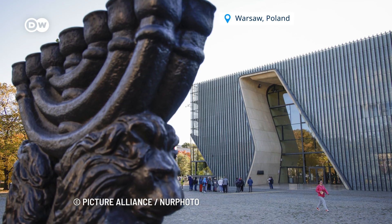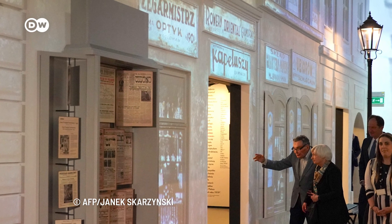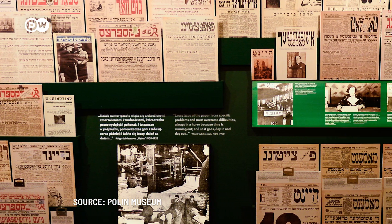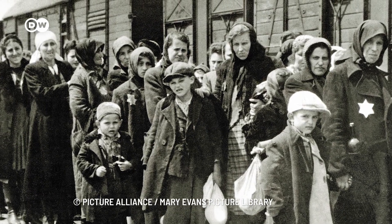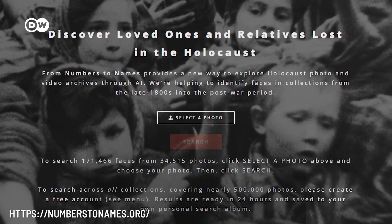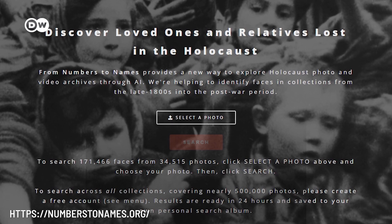When American software engineer Daniel Pett visited the Poland Museum of the History of Polish Jews in Warsaw, he realized he could be passing the faces of his own relatives without even knowing it. Three of his four grandparents are Holocaust survivors from Poland. So, he developed the facial recognition platform Numbers2Names that identifies the faces of Holocaust survivors.